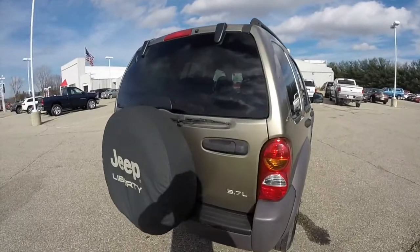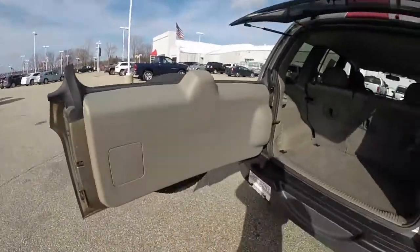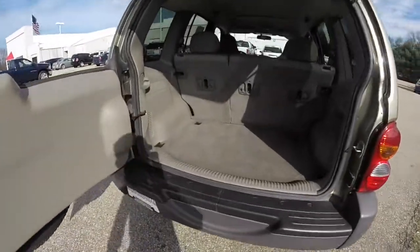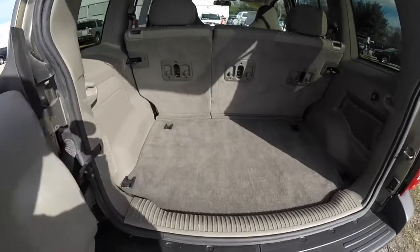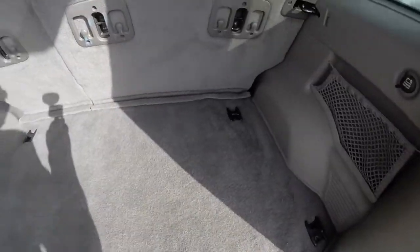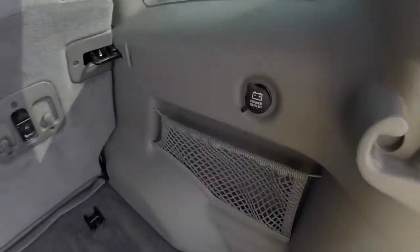Take a look at the rear luggage area. This is a two-piece gate design with a nice load floor and four tie-down hooks. It also has a power outlet.